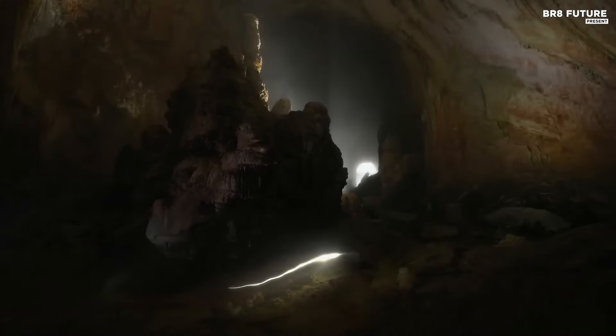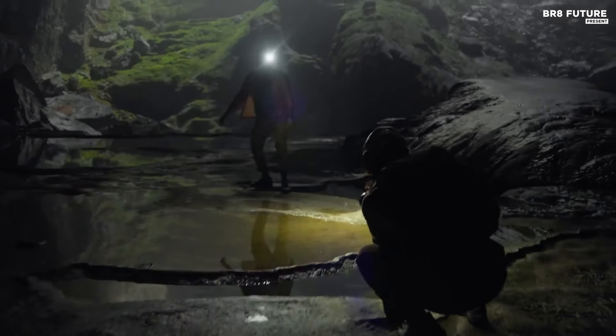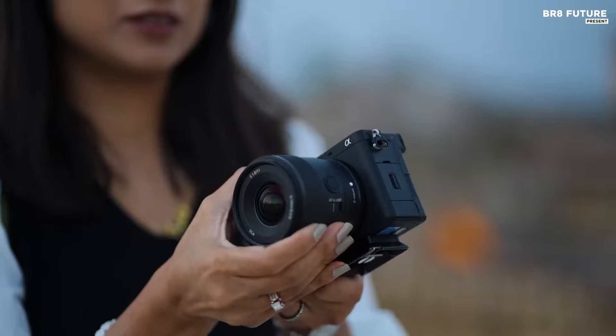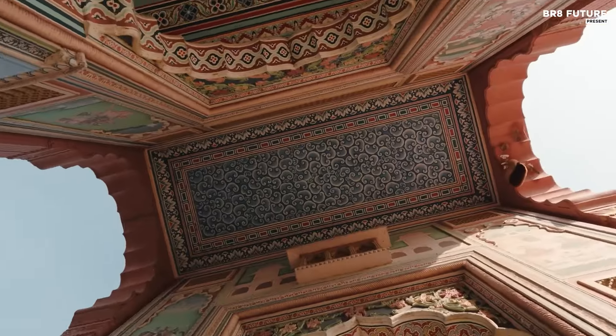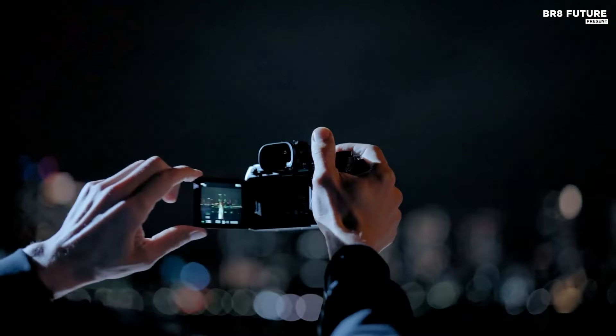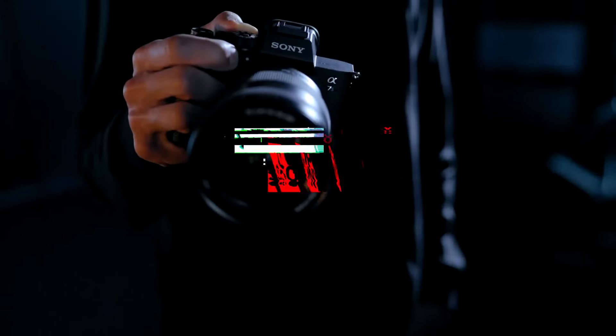Sony cameras are renowned for cutting-edge innovation, delivering exceptional image quality, speed and versatility across various styles and uses. Each Sony camera brings specific strengths, catering to photographers and videographers alike who demand clarity, precision and ease of use in their gear. And that's where our guide to the top 5 best Sony cameras you can buy for this year comes in.